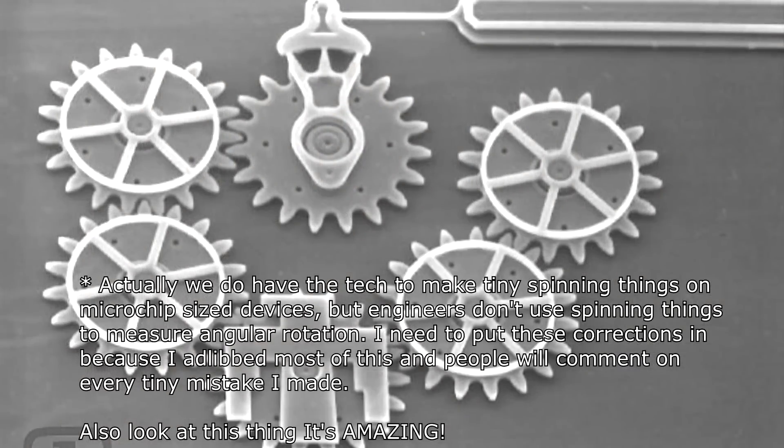Gyroscopes to measure rotation are just a little more complicated, and there was a great deal of incentive to develop them since any moving parts are more susceptible to breaking. We didn't develop the technology to make tiny spinning wheels inside silicon chips, and we didn't miniaturize laser gyroscopes — although those are kind of interesting on their own. To measure the gyroscopic effect we use oscillating masses.